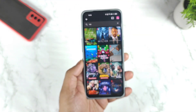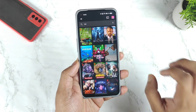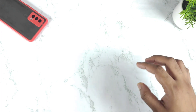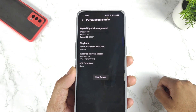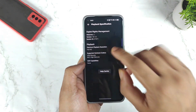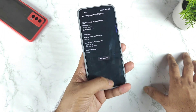So the Realme X7 Max device has not yet been updated with HDR support in the Netflix application. I will go to the settings and show you the application info as well. These are the playback specifications of this device — you can see HDR capabilities: none. Widevine L1 is supported and Full HD is supported, but HDR is not supported on this Realme X7 Max device.